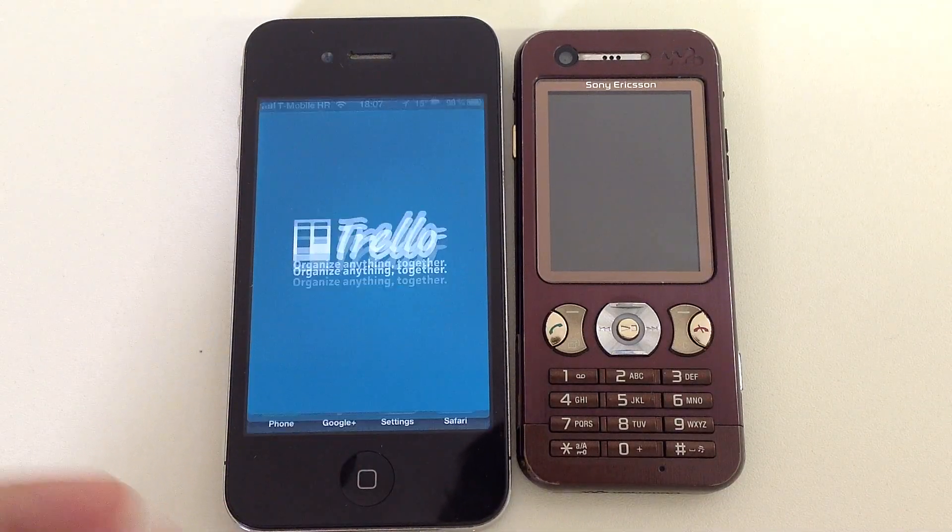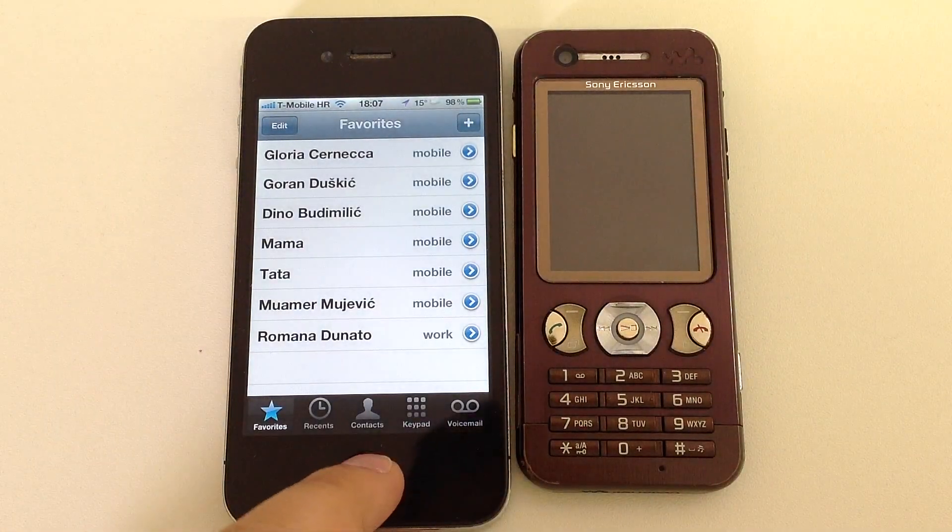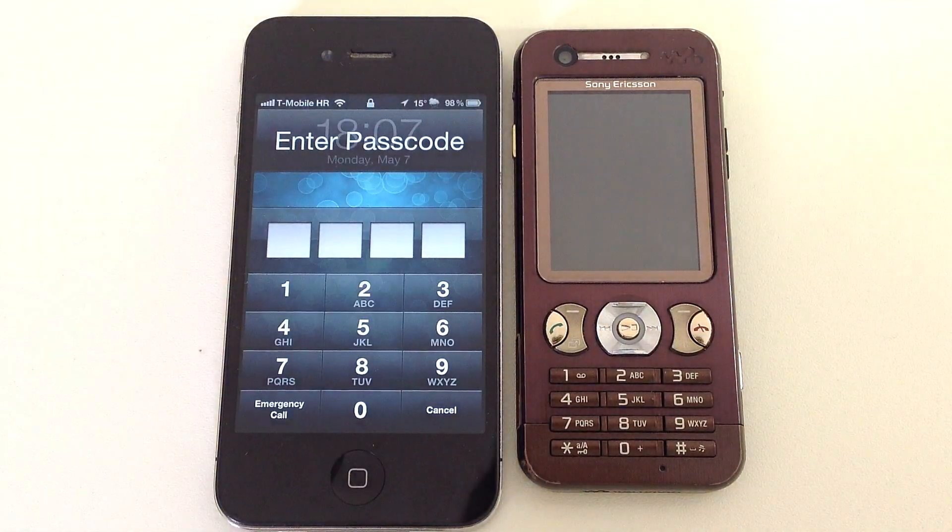And you can continue switching apps easily. But when you press the home button again, you go back to this screen.